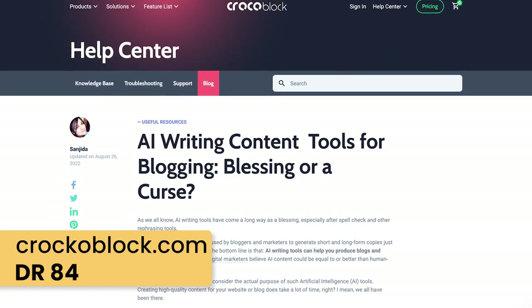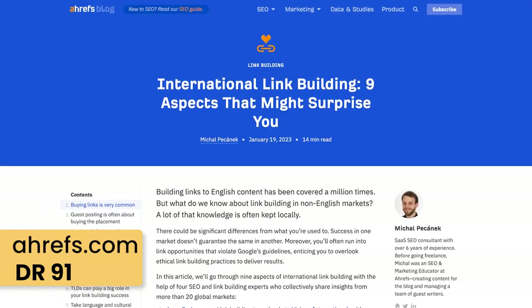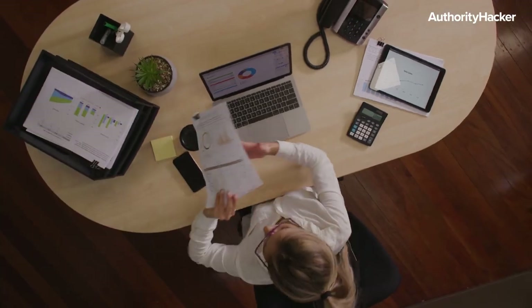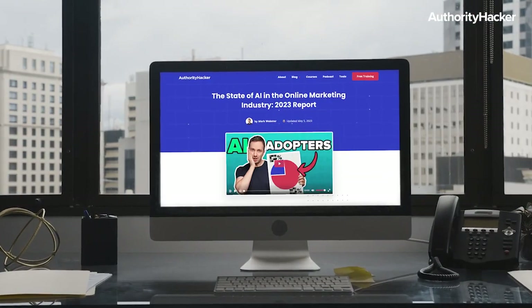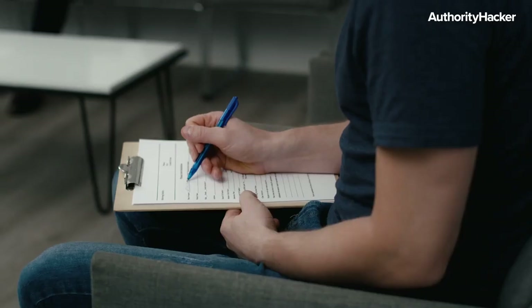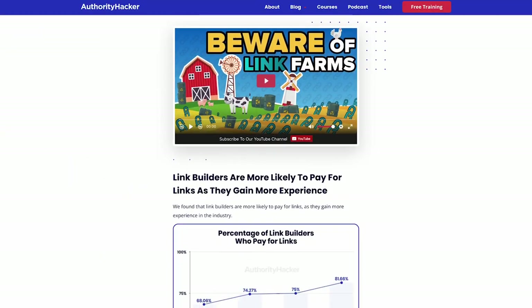The downside of sniper and shotgun outreach is you have to keep working to keep getting links. But linkable assets will generate high quality links on autopilot long after you finish the initial work. This means creating a piece of content that over time will naturally earn links. Step one is creating the linkable asset — you'll want some kind of original research or data that is industry specific. We've had a lot of success doing surveys. We use our own audience to get thousands of responses, but there are services where you can pay for responses. We then did data analysis and produced graphs and charts to highlight the key findings.